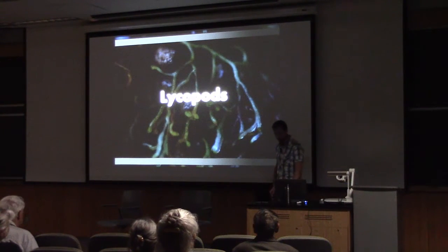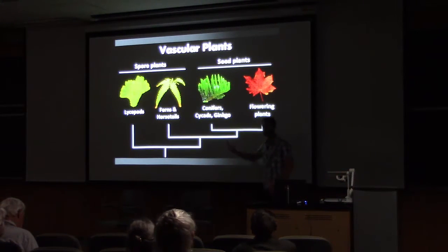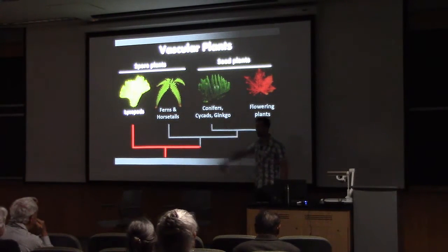So to start out — what is a lycopod? I want to step back and look at the evolutionary tree of vascular plants, that is, plants with water and nutrient conducting tissues. Most of what we see today outside are seed plants, and flowering plants do represent most of the species of land plants. Conifers, cycads, and ginkgos are also in that seed plant group, but the other lineages of spore plants — ferns, horsetails, and lycopods — are more of interest today. Just the lycopods will be my focus.